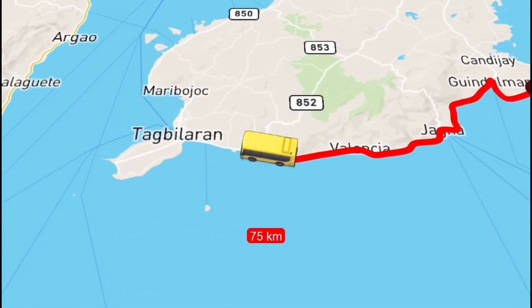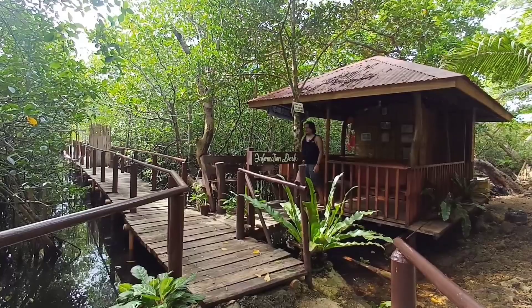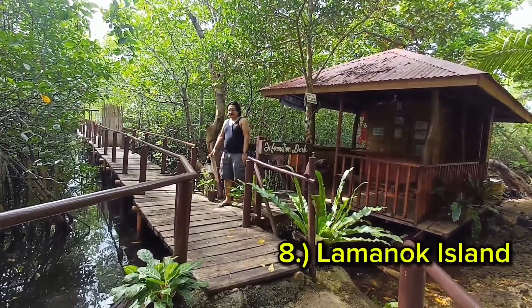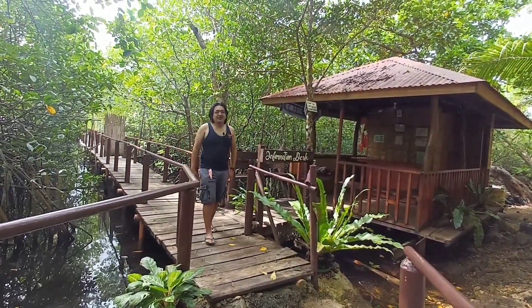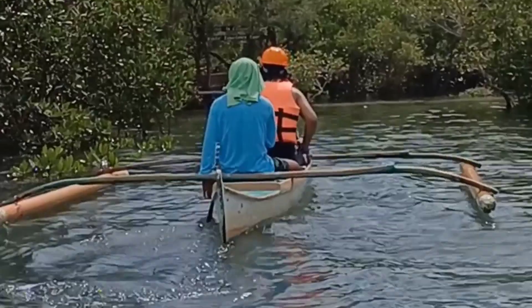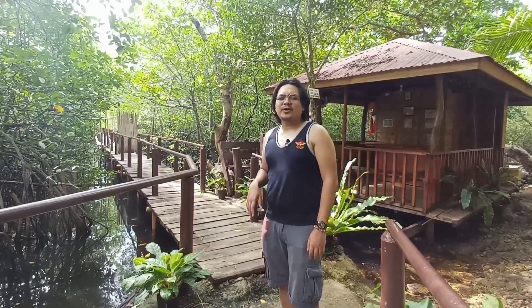Let's hop over to Anda for our ultimate stopover. If you want to experience the mystical side of Bohol, this is Lamanok Island — considered the cradle of civilization in the island province of Bohol. Here you can see six different caverns, each with its own unique story pertaining to the pre-colonial era of Bohol.